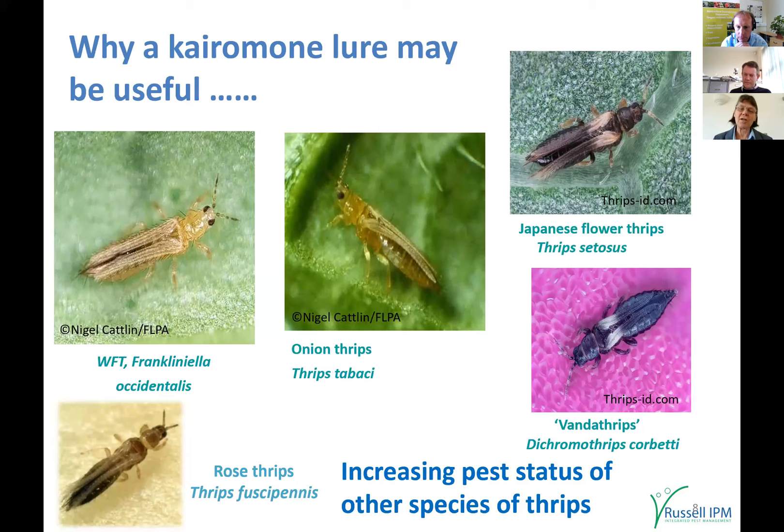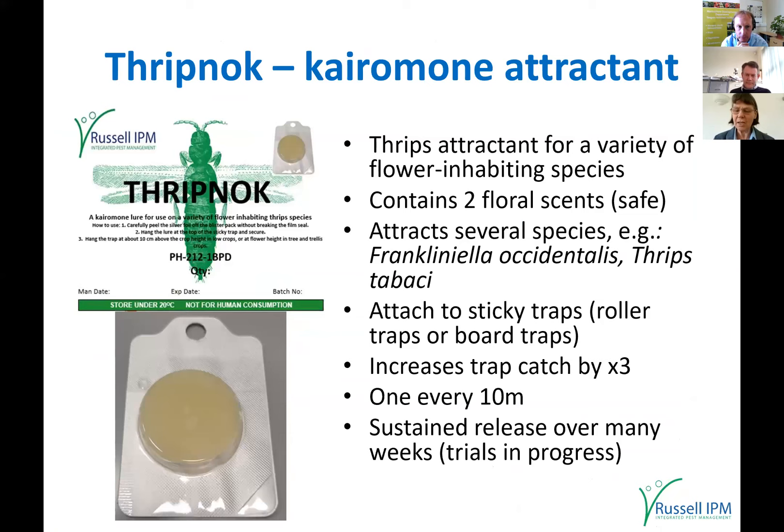Because we don't have an aggregation pheromone for these other species, a kairomone lure is more generally attractive to a range of thrips species. The kairomone lure developed at Russell IPM is called Thripnog, containing two floral scents. It attracts species like Western flower thrips and Thrips tabaci. You can attach it to roller traps or sticky boards, and it gives approximately a threefold increase in trap catch when placed every 10 meters.